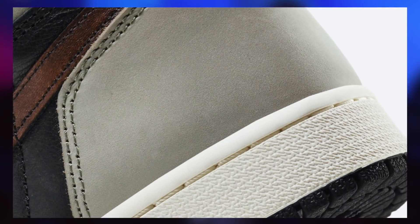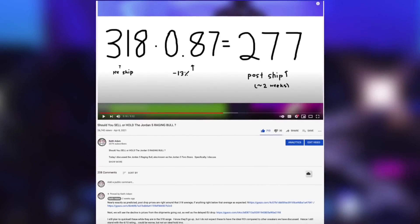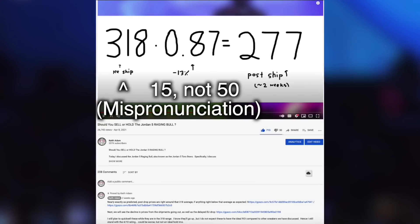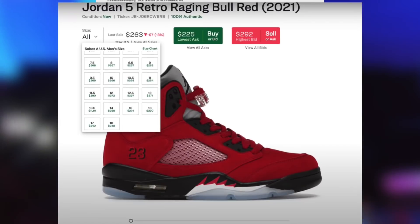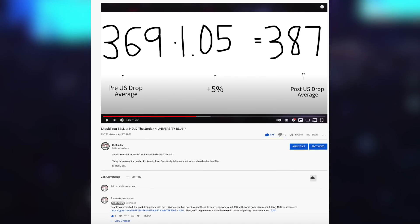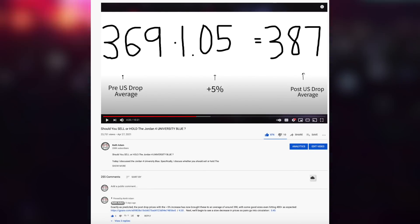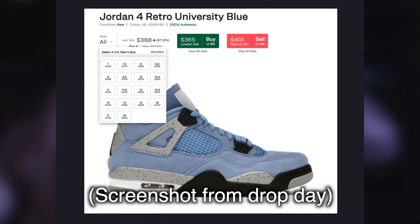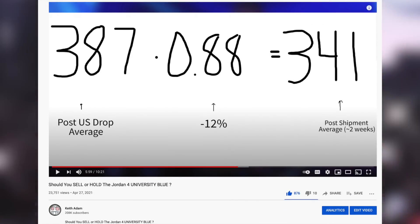One example where we didn't see this much of a change was the Jordan 5 Fire Red drop, which I called in my sell-or-hold video — it would stay in that same $350 range post-drop and would later fall to the $275 range or even lower once shipments went out, which is exactly what we're seeing now. Another more recent example was the Jordan 4 University Blue, where rather than 10% I predicted only about a 5% increase, which was exactly what occurred after the drop. Following that, they also dropped to the predicted $341 average.